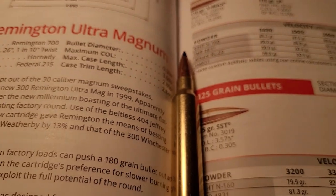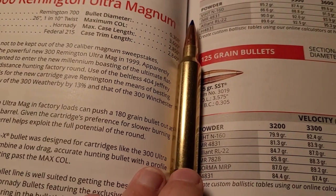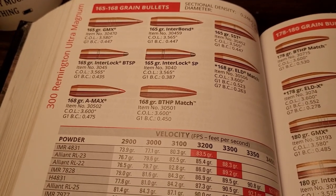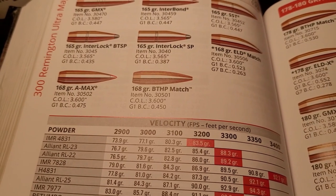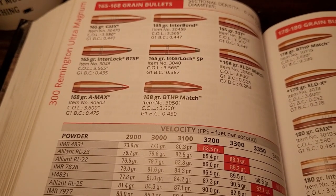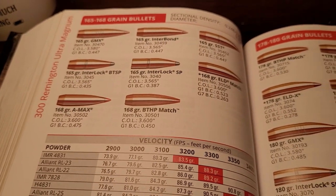So what kind of velocities can you get with this bigger case? The parent case is loosely based off the .404 Jeffery case. With the 165-grain class bullet, you can hand load this up to 3,400 feet per second. The Weatherby can shoot it around 3,330 to 3,350, and the Winchester Mag you're pushing about 3,200. So it's about 200 feet per second faster than a Winchester Magnum.